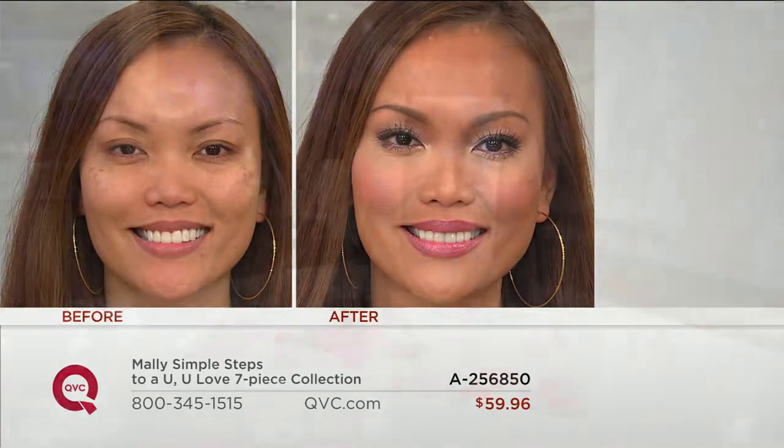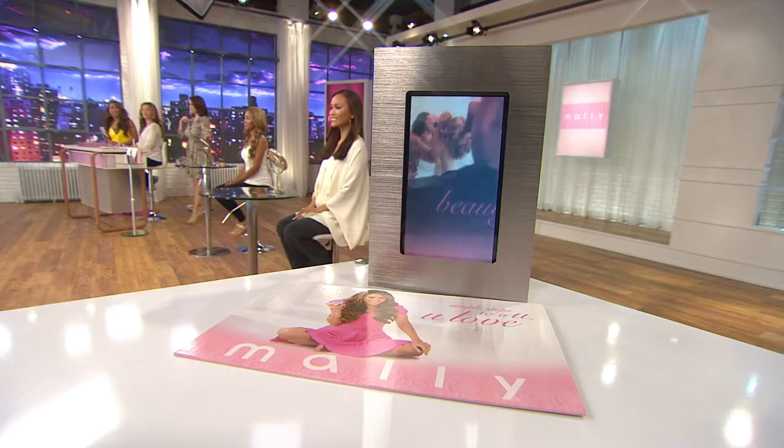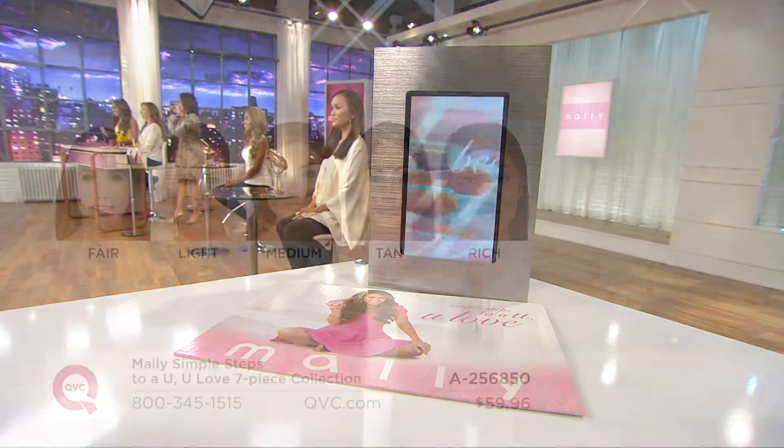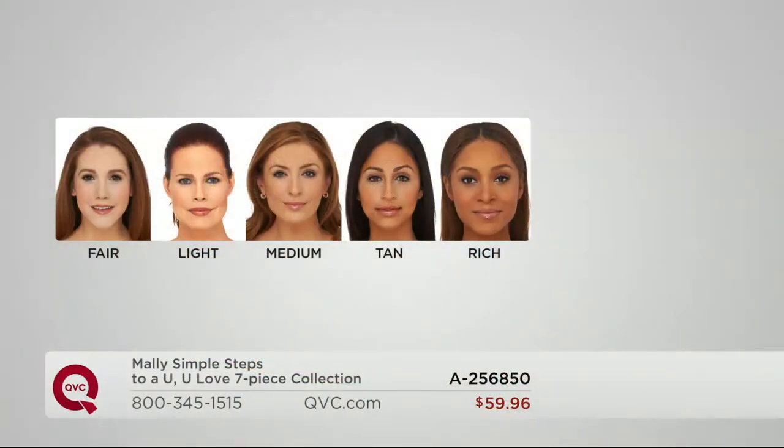If you want the tan that Sheila is in or the rich that Miss Brenda is in, there are 3,000 left in each of those. In the light choice, there's 500 remaining — fair is already gone, there is no wait list. This is Mally's last Today's Special Value of the year.